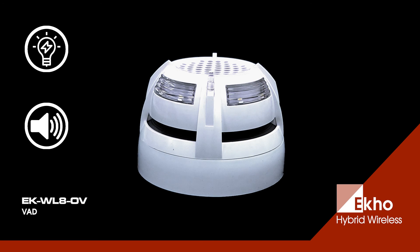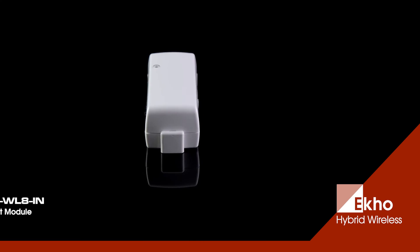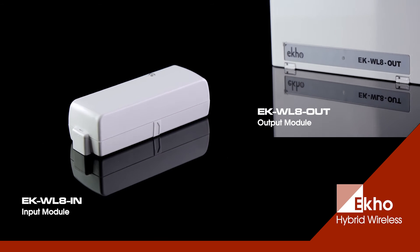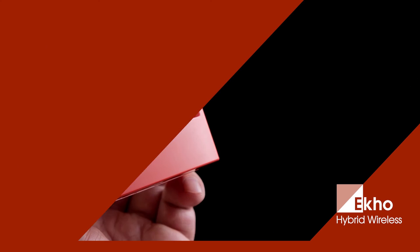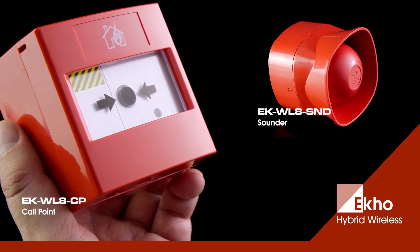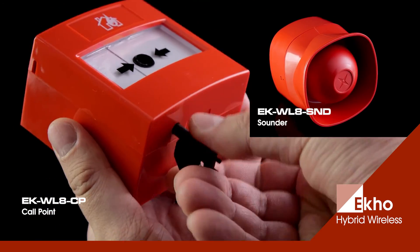For additional EN54 part 23 requirements there is also an approved optical sensor with integral VAD and voice alarm, featuring three pre-recorded voice messages that can be reprogrammed by the end user. For control and monitoring of other devices there is an input module and an output module. The system also offers an indoor manual call point and a wall-mounted sounder with four inbuilt tones.